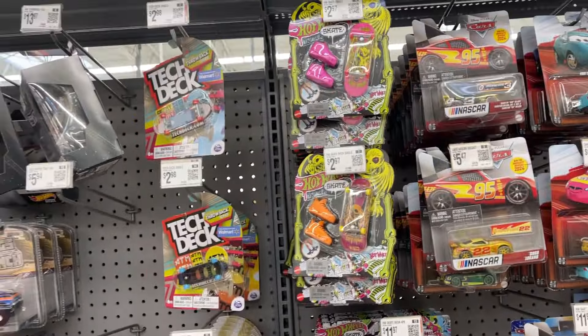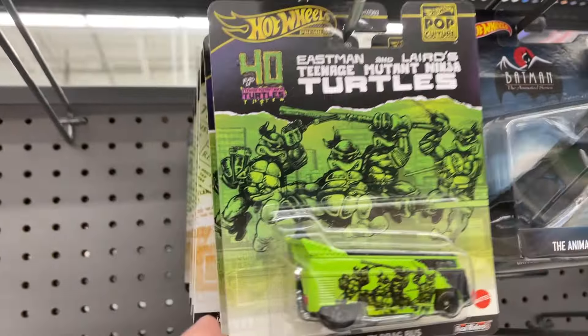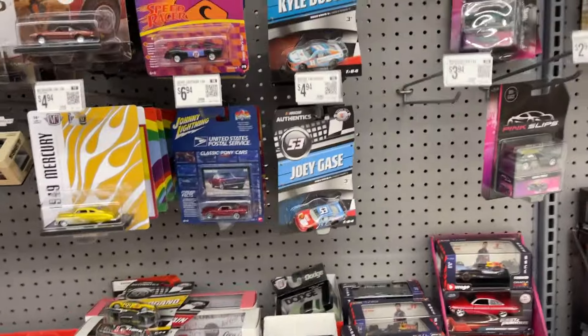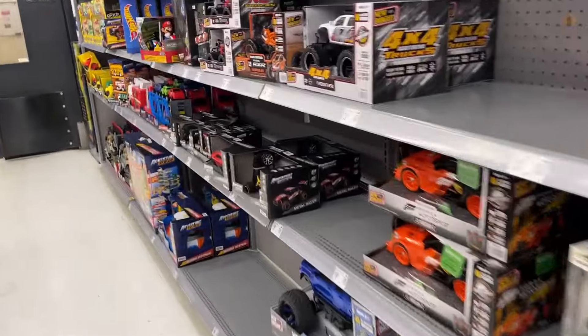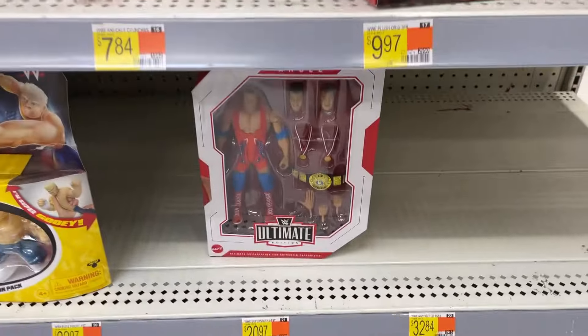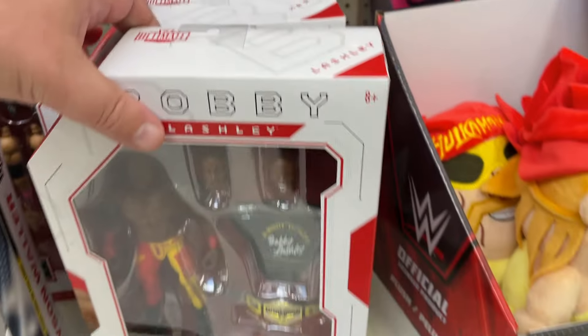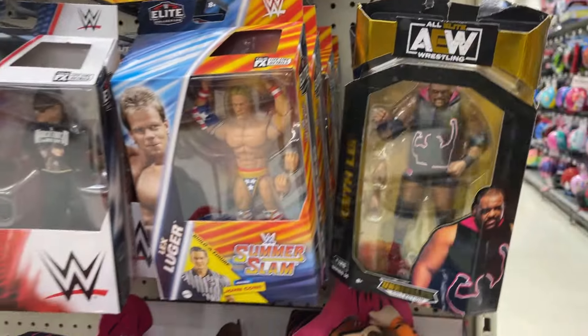Hot Wheels Skates, Tech Deck, a little bit of Star Wars. Check out the little Turtle van there — that's kind of cool. Fast and Furious, a little bit of NASCAR. Got some RC stuff. Wrestling — got the car. Got the Kurt Angle, Bobby Lashley, Bret Hart. Unfortunately Bobby looks like he is done with WWE, which is too bad. AEW going on, got some SummerSlam figures.